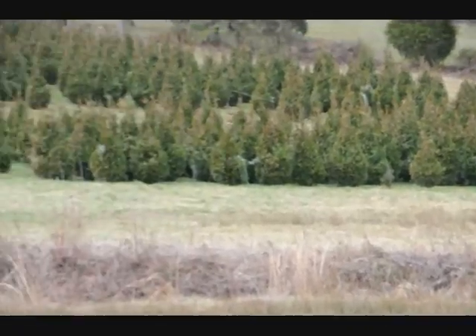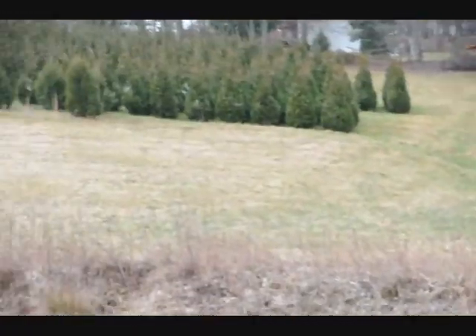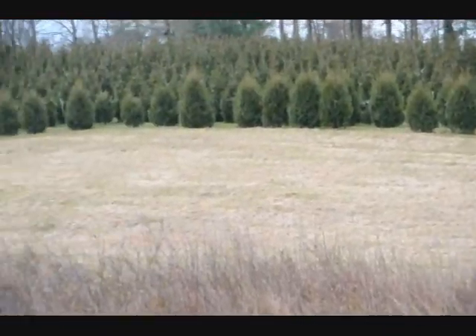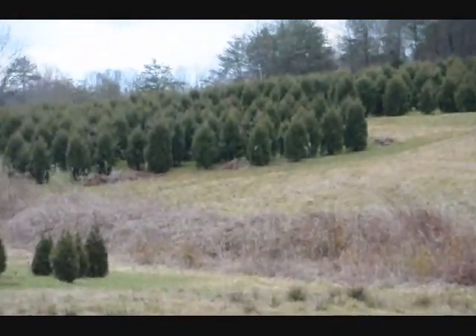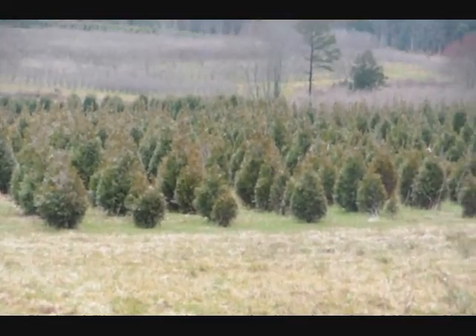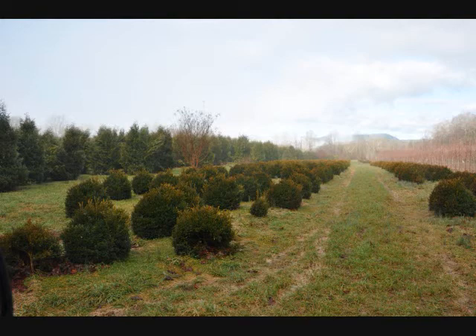This is a block of Green Giant arborvitaes. More Green Giants at the top of this next field with Niagaras in the base, and some more Niagaras and Green Giants over in there, and more Green Giants all the way up through there. Give us a call: 215-651-8255.